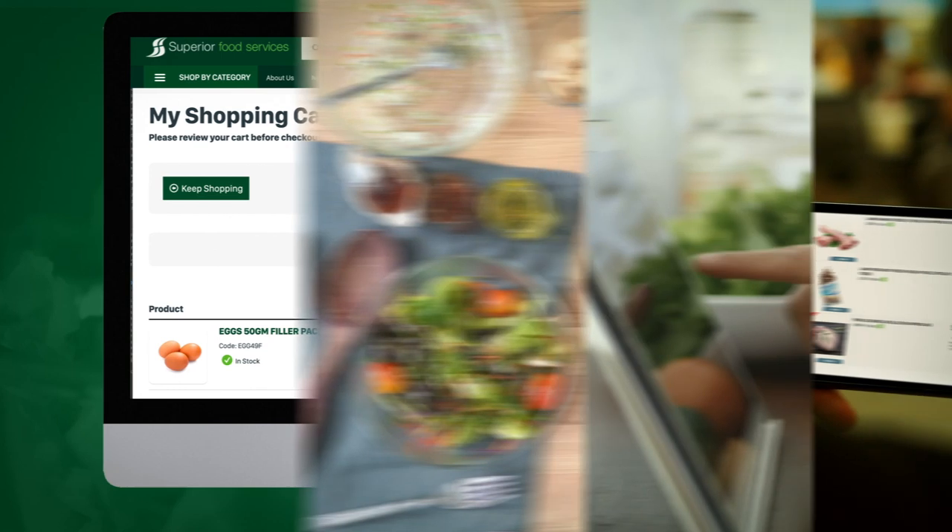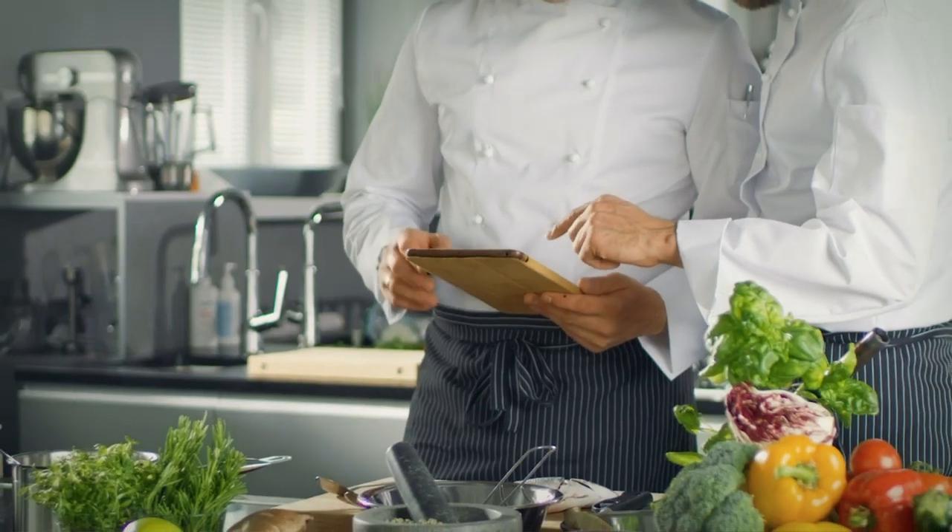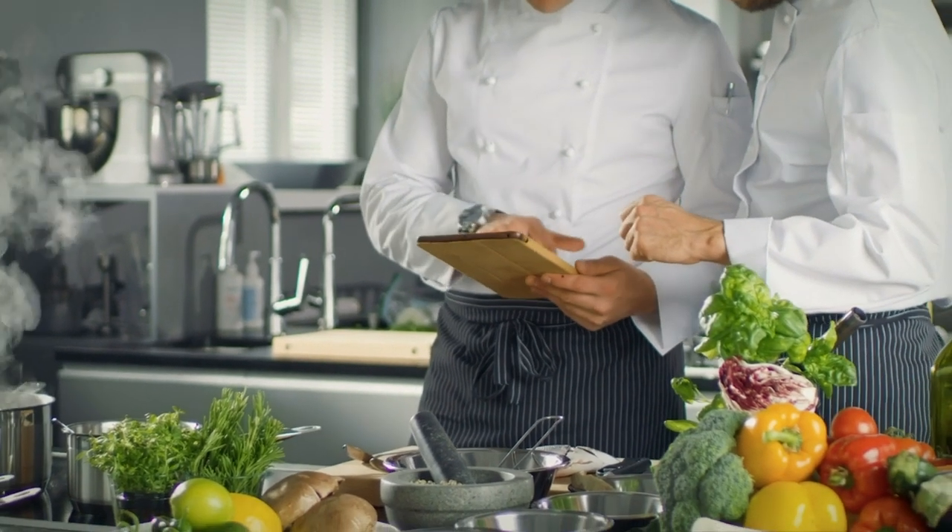Best of all, you can place your order on either desktop, mobile or tablet, meaning you have access to our full suite of products at all times and from anywhere.